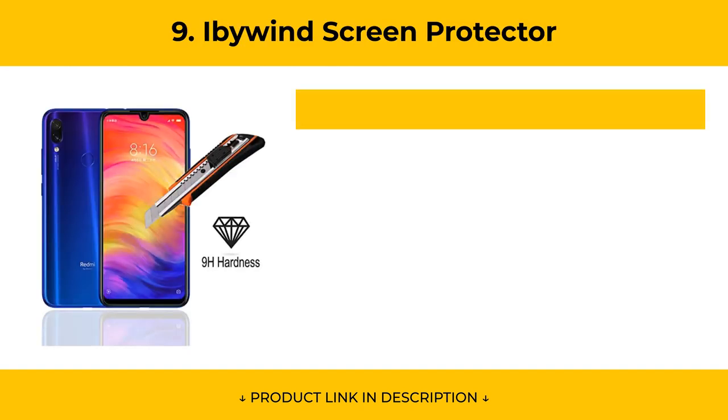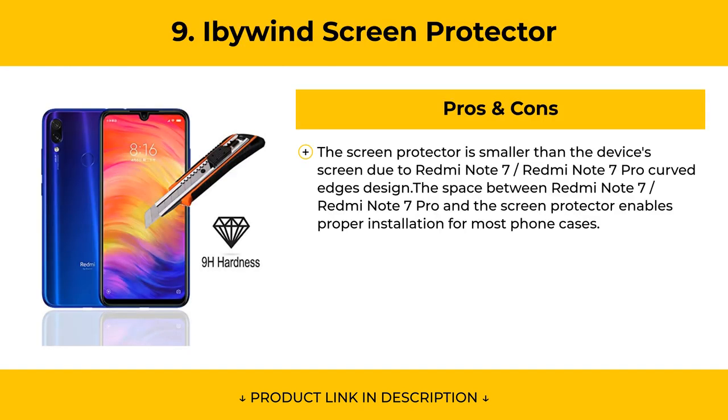Pros of the I by Wind Screen Protector: the screen protector is slightly smaller than the device's screen due to the Redmi Note 7 and Redmi Note 7 Pro curved edges design. The space between the device and the screen protector enables proper installation for most phone cases.